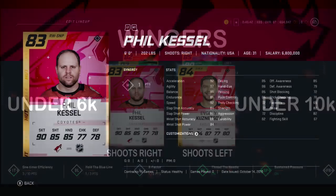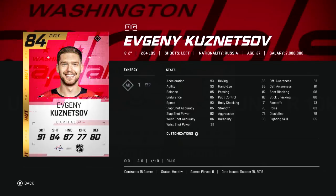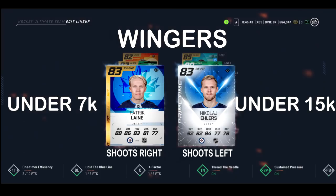The duo of Kessel and Kuznetsov are up next. Kessel can be bought under 6k, Kuznetsov under 10k. For an 83 overall, Phil Kessel certainly delivers — fast with a good shot, he's a great winger. Similarly, Kuznetsov as an 84 overall just has a weaker shot, but at six-foot-two that's not entirely too bad.